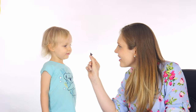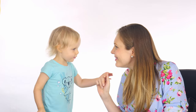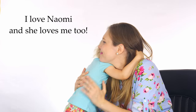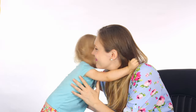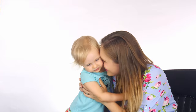This is chocolate for you. Do you love chocolate? I love chocolate, and I love you. I love Naomi, and she loves me too. Are you eating chocolate? I love chocolate. Oh, you're so cute. I love you so much.